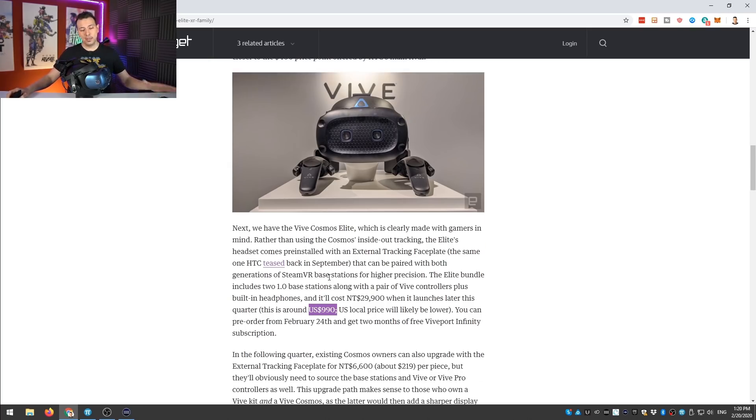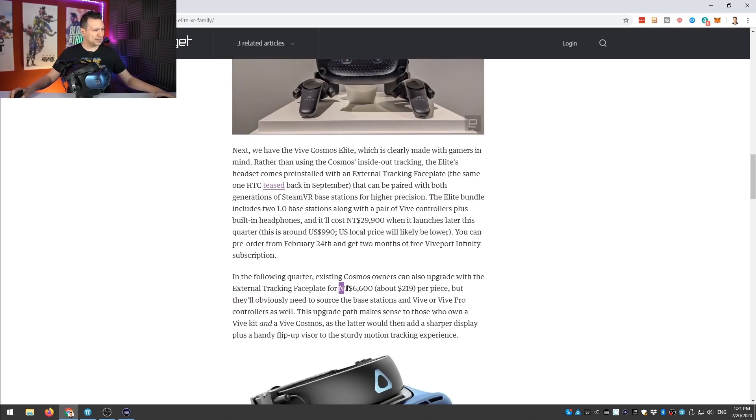If you already own the original Cosmos with inside-out tracking, you can purchase just the faceplate to convert it into a Cosmos Elite. The plate will cost $6,600 New Taiwan dollars, which is about $219 US. For around $219, you can change your Vive Cosmos into a Lighthouse-tracked Cosmos, allowing you to use the Vive wands, Valve Index controllers, or any other controllers compatible with the Lighthouse system.